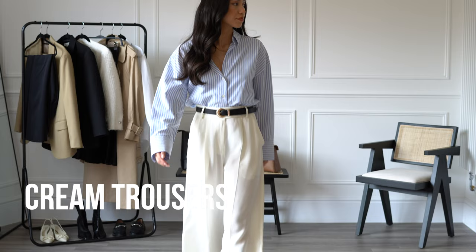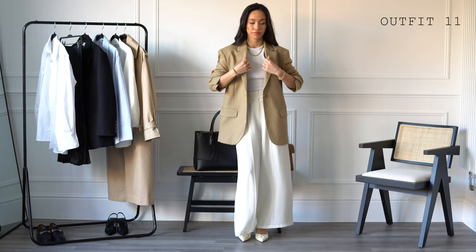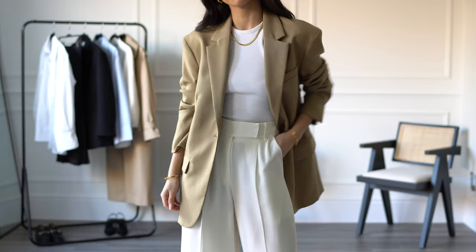Cream trousers are a gorgeous piece to have in your collection — cream goes with all of the neutral tones, and these are the silk crepe trousers from LilySilk. Another way to style them is this tonal outfit with a white vest and a neutral beige blazer. The tones complement each other so well — this look is fresh, and tonal outfits are a great way to look chic and sophisticated in the office.